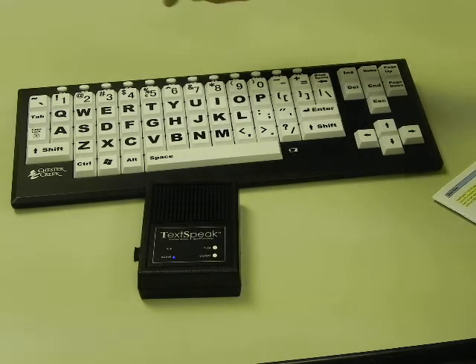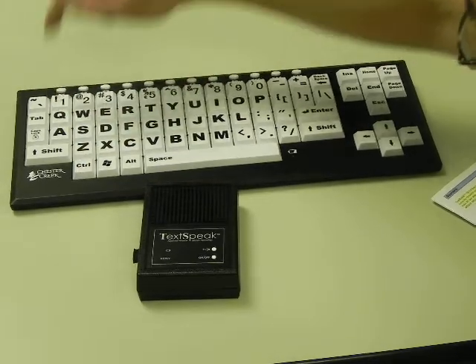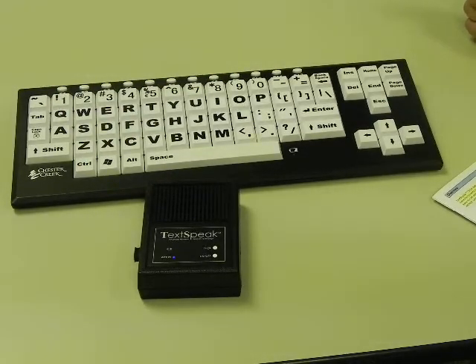An example of the TextSpeak pre-programmed keys is: 'Hello, I cannot speak, and I will be using a speech synthesizer.'